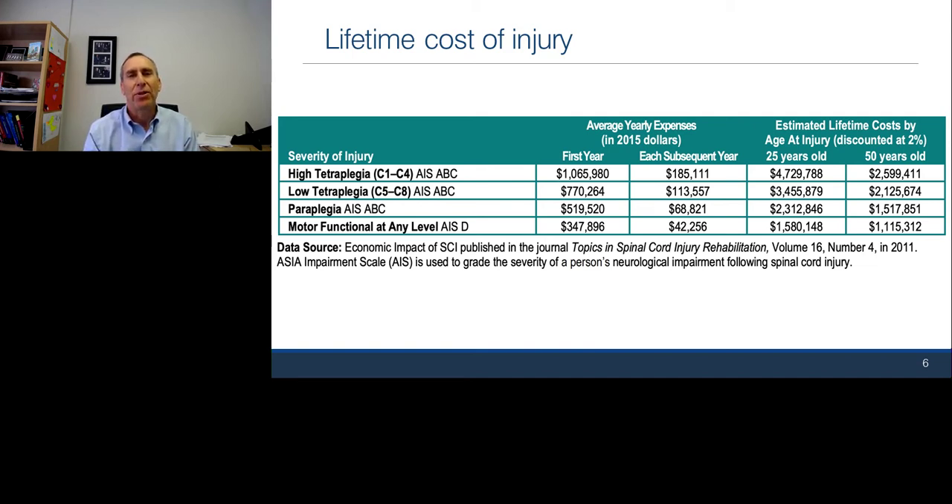One reason we have a difficult time recruiting subjects is that people with spinal cord injury can make very good lives for themselves, even with high tetraplegia. Lawyers, physicians, including medical students who've gone to medical school with high spinal cord injury are out there, and there can be a full life even with spinal cord injury. But that doesn't mean we want to stop looking at ways to make life with spinal cord injury better.